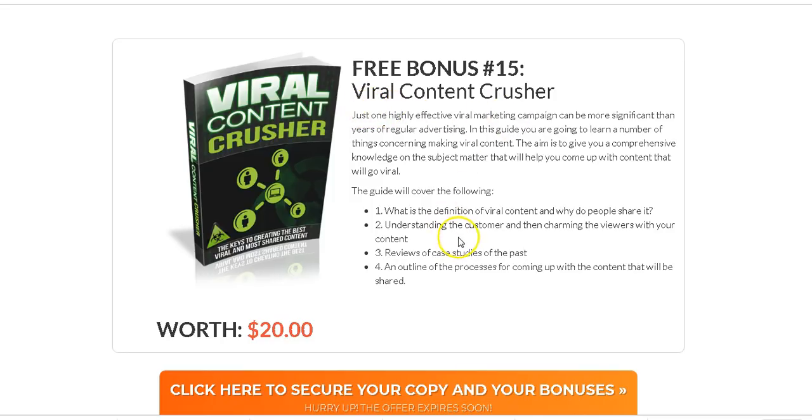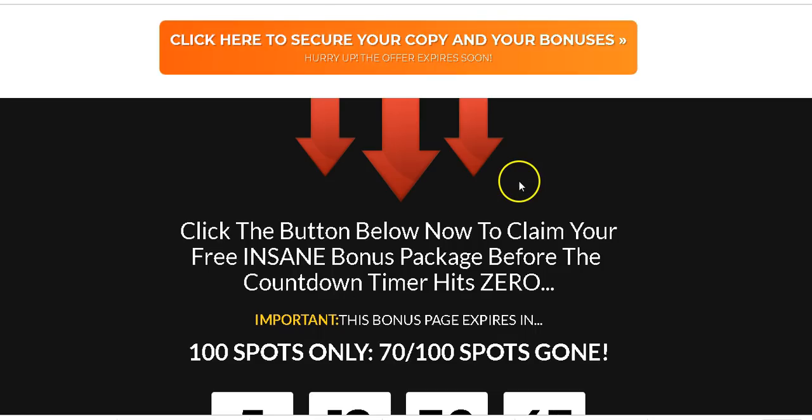The last bonus is Viral Content Crushers. One of the best ways to drive traffic to your website is to have viral content — once your content goes viral it attracts more visitors to your site. This shows you how to do that.